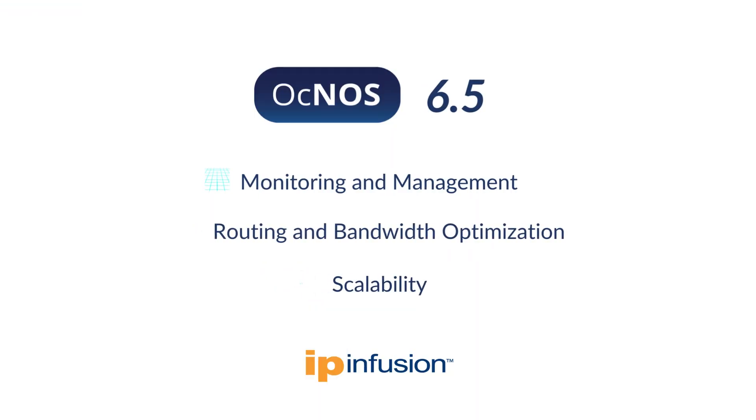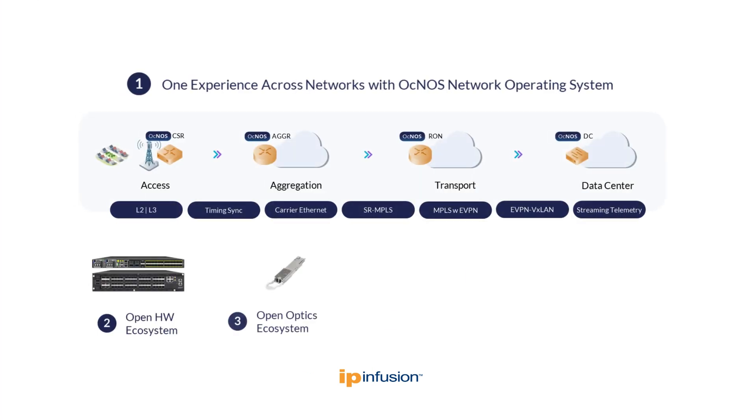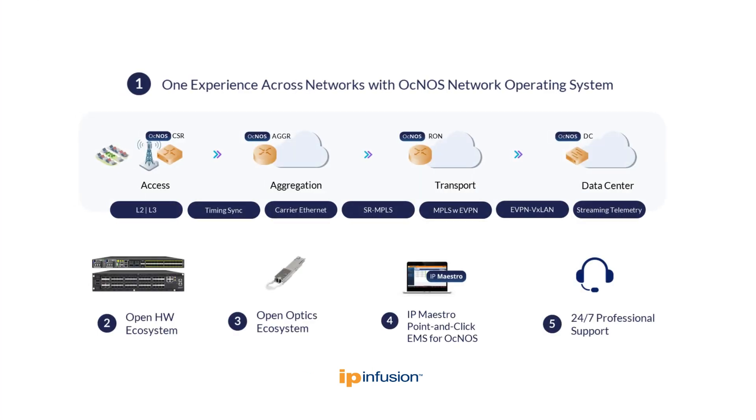Step into the future of networking with OKNOS 6.5. Visit ipinfusion.com to learn more about OKNOS and start your open networking journey today.